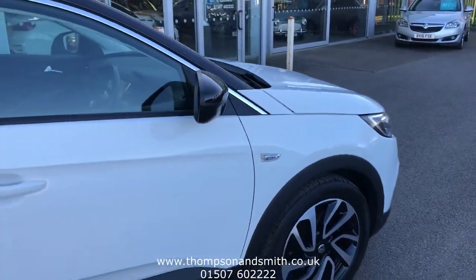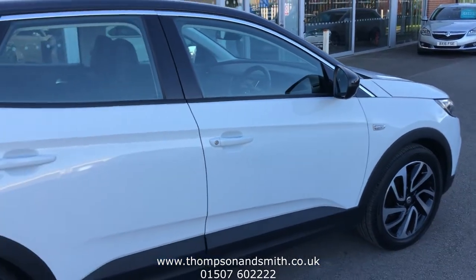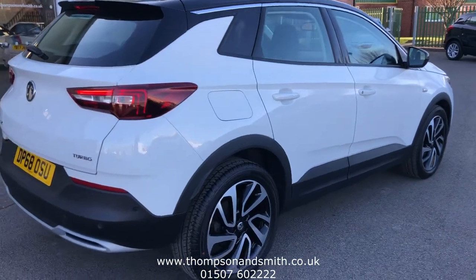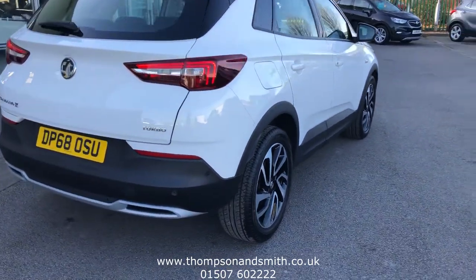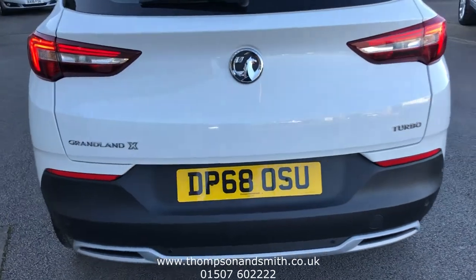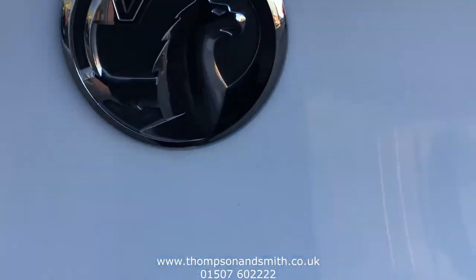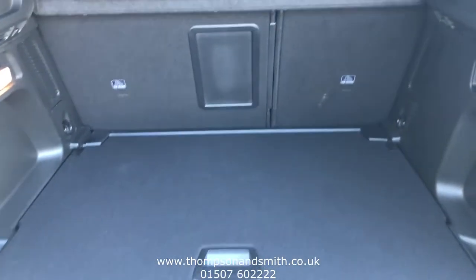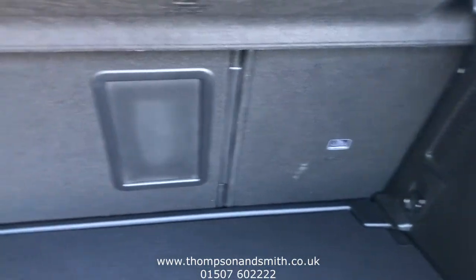Moving to the offside rear, you can see the rear parking sensors there. Just taking you into the boot itself to show you the size — it's a good-sized, family boot. You can see the 60-40 split rear seats.